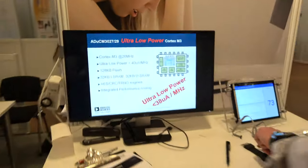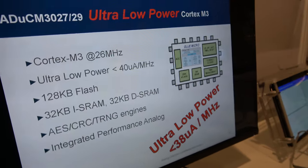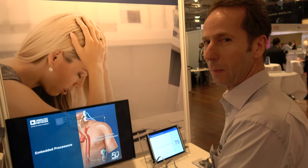The SoC uses a Cortex-M3 that consumes only 40 microamps per megahertz, which is very low power to extend the battery lifetime of your application. It is the lowest power Cortex-M3 at the moment, though others are catching up.